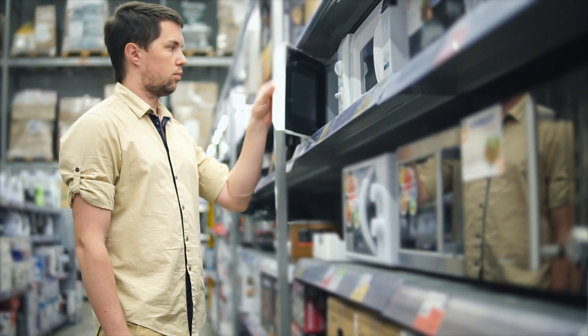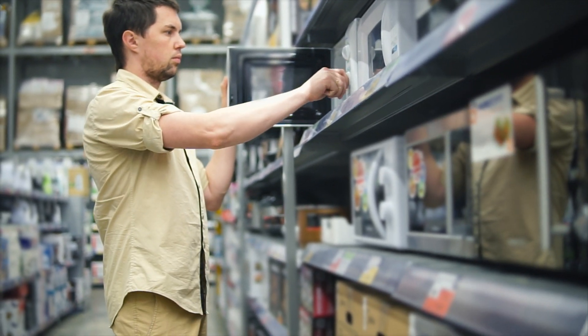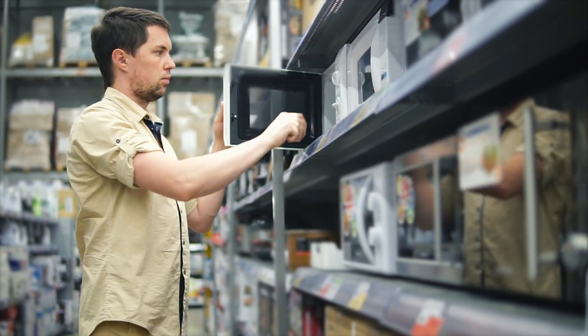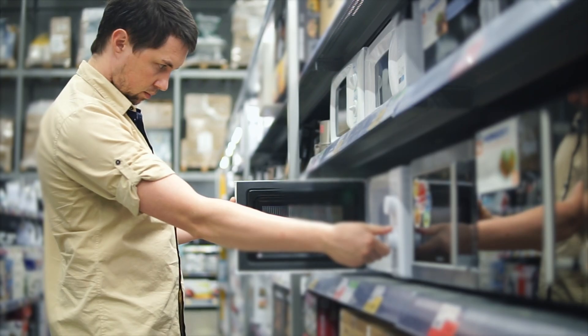The microwave was staggeringly large, coming in at around the size of a modern refrigerator. Obviously, the microwave oven has come leaps and bounds since then, and today over 90% of American families are in possession of this handy device. It's strange to think of how different today's kitchens might have been if it weren't for this ingenious military innovation.